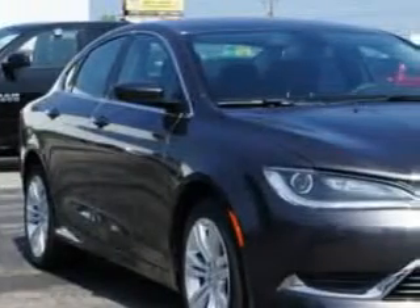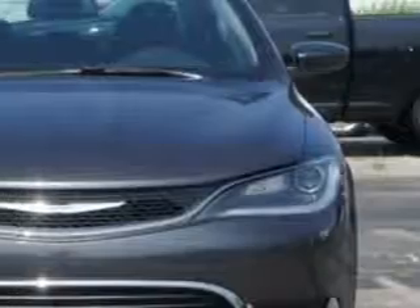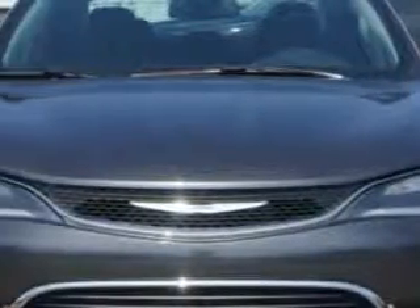Check out this Granite Crystal Metallic Clear Coat 2015 Chrysler 200, equipped with a 4-cylinder engine and an automatic transmission.